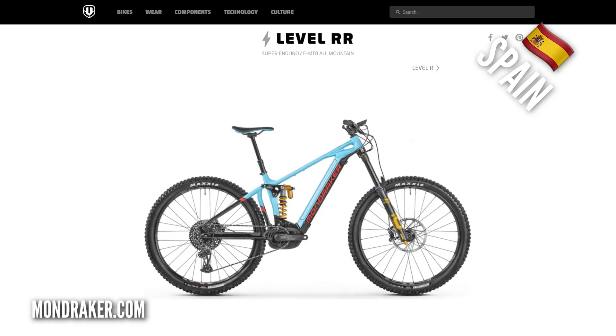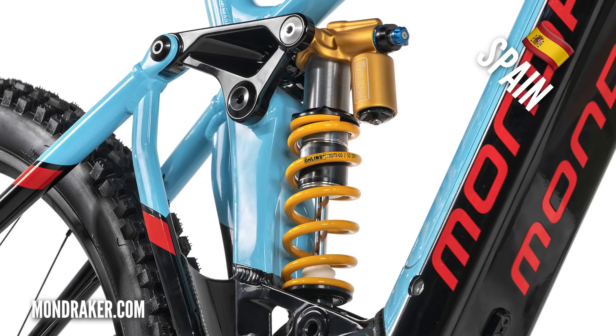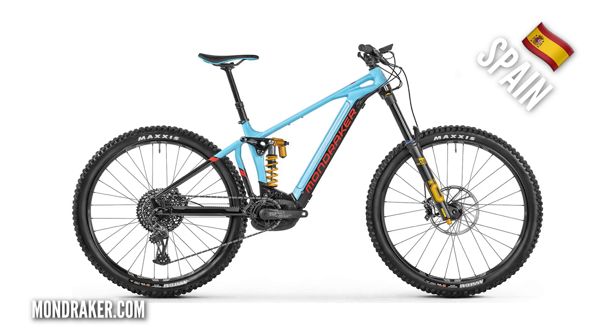Let's look at some Bosch bikes, kicking off with the Mondraker Level. Big travel — 170mm coil shock — aimed at super-enduro and downhill riding. It's got a 625-watt-hour in-tube battery, 29-inch wheels, and comes in at 7,999 pounds. A big-hitting bike at a good price.